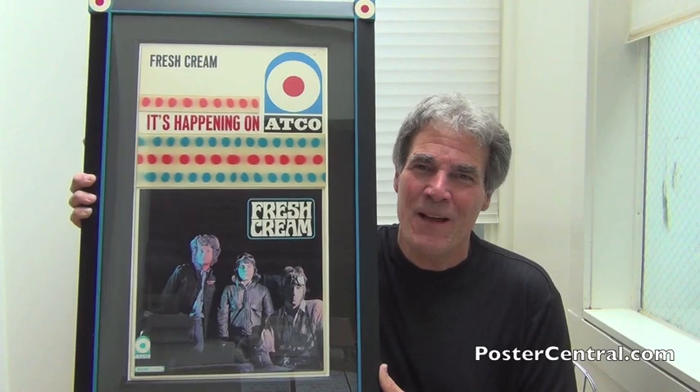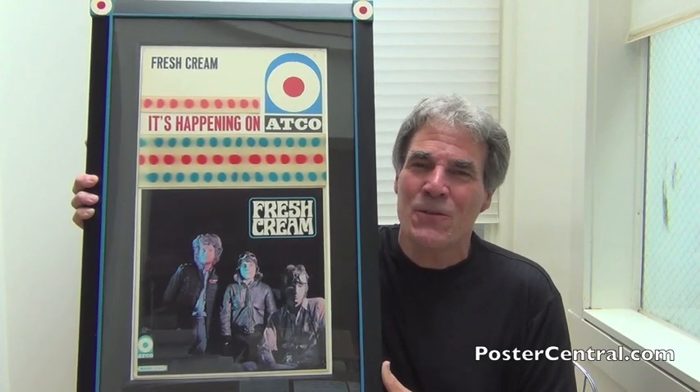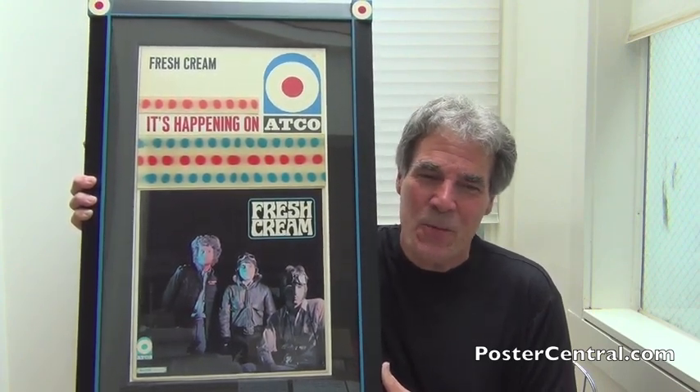Hello there. Thanks a lot for coming by PosterCentral.com's video blog today. I'm Pete Howard. What an amazing, stunning promotional display for the debut album by British rock supergroup Cream.